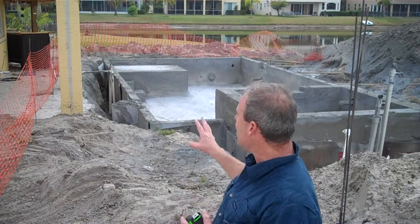Keep following us as we progress along and make this an amazing outdoor property. See you soon.